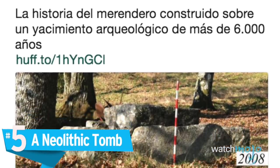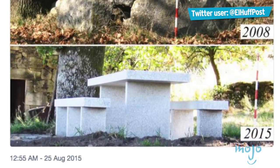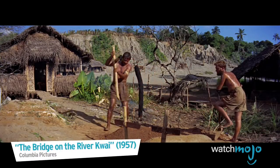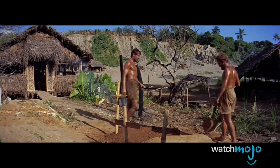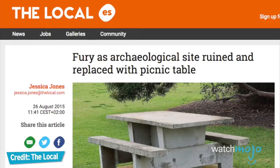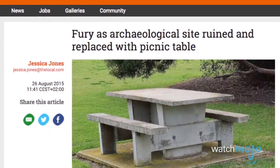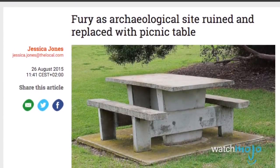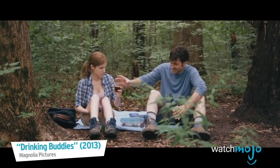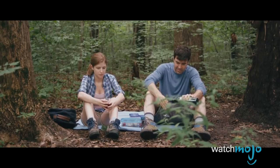Number 5: a Neolithic Tomb. In 2015, workers in the Spanish town of Cristóva de Thea accidentally filled in a 6,000-year-old tomb with concrete, and topped it off with a picnic table. They thought the tomb's slabs were a stone bench that had fallen into disrepair, so they wanted to erect a fancy picnic table in its place. The town's mayor said that he wasn't aware of the site's historical significance, and the site wasn't marked or protected in any way. People better have some damn good picnics on that bench, because it cost history a 6,000-year-old tomb to put it there.